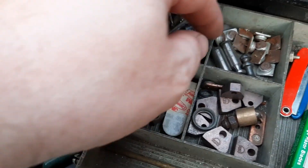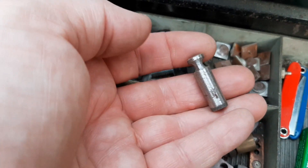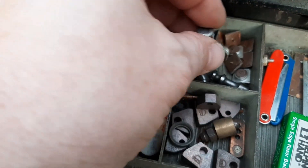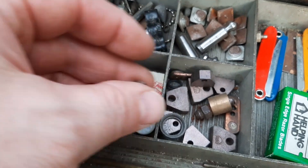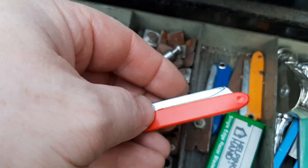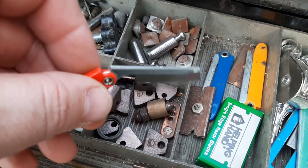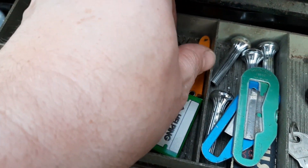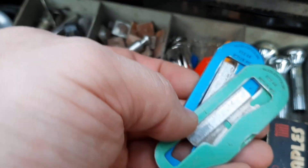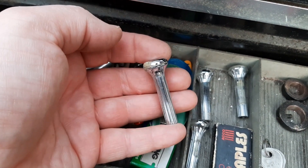Wall scraper. Not sure what any of these are, but that almost looks like a little weight for one of those scales that you set the weights on. A couple little knives with like a razor blade in them — I'm guessing some sort of old box cutter. A little pulley. A couple more box cutters — Handy Cutter, Butler, Wisconsin. Then we got some door lock trim from some old doors.